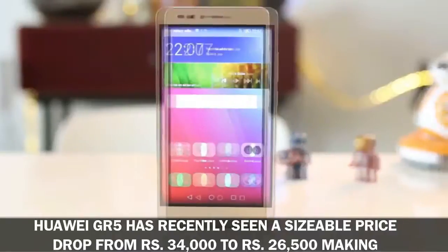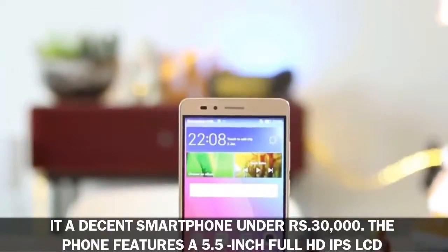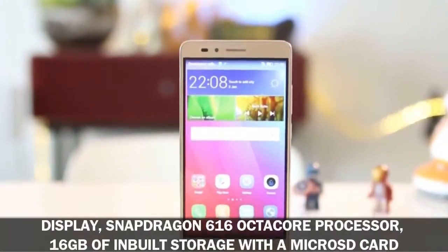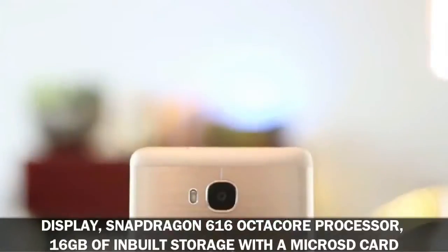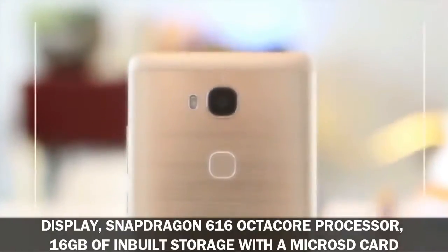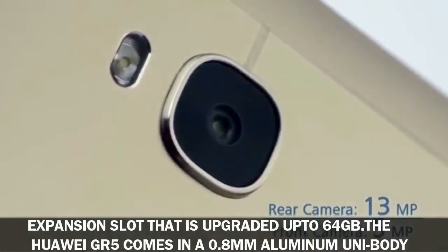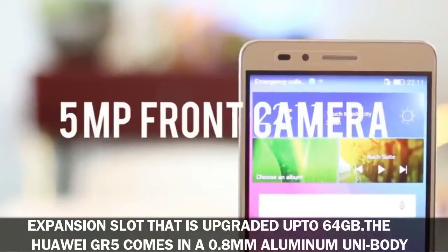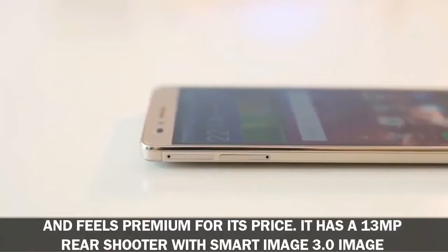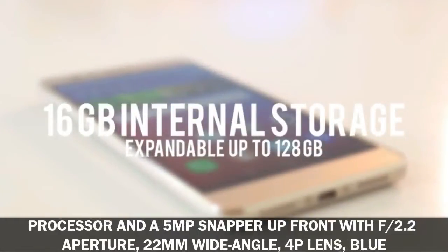Number three: Huawei GR5. The Huawei GR5 has recently seen a sizable price drop from 34,000 rupees to 26,500 rupees, making it a decent smartphone under 30,000 rupees. The phone features a 5.5-inch full HD IPS LCD display, a Snapdragon 616 octa-core processor, 16 gigabytes of built-in storage with microSD expansion up to 64 gigabytes, and comes in a 0.8-millimeter aluminum unibody that feels premium for its price.